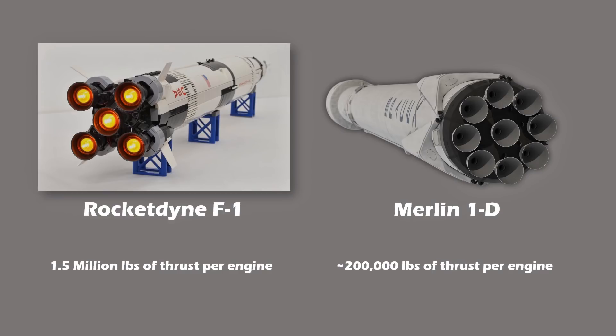For example, at landing, Falcon 9 usually lights up 1 to 3 engines, which reduce around 200,000 to 600,000 pounds of thrust. This is the kind of flexibility that a bigger engine cannot provide.